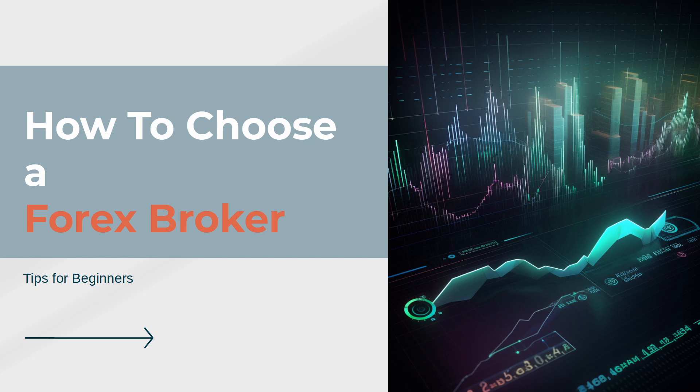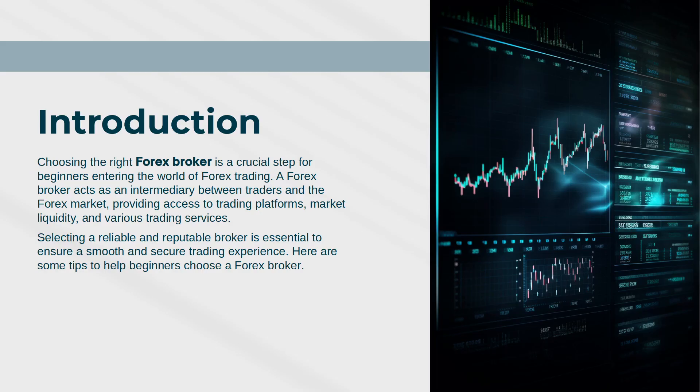How to Choose a Forex Broker: Tips for Beginners. Choosing the right forex broker is a crucial step for beginners entering the world of forex trading. A forex broker acts as an intermediary between traders and the forex market, providing access to trading platforms, market liquidity, and various trading services.